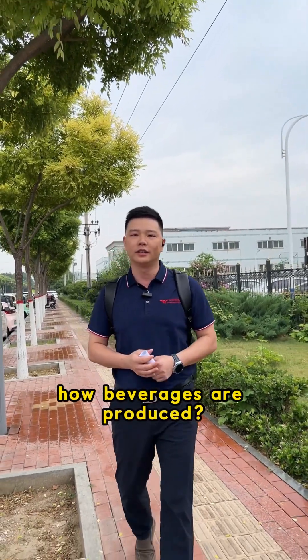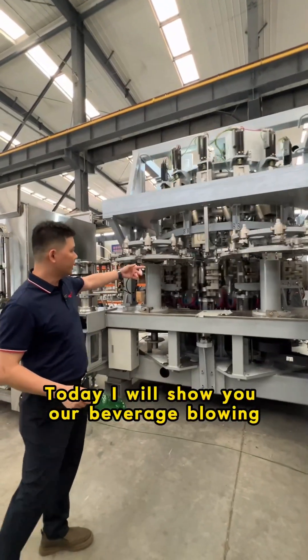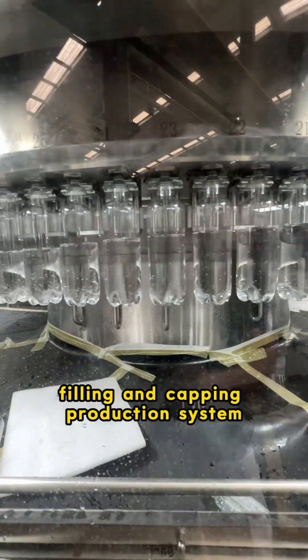Boss, do you know how beverages are produced? Today I will show you our beverage blowing, filling and capping production system.